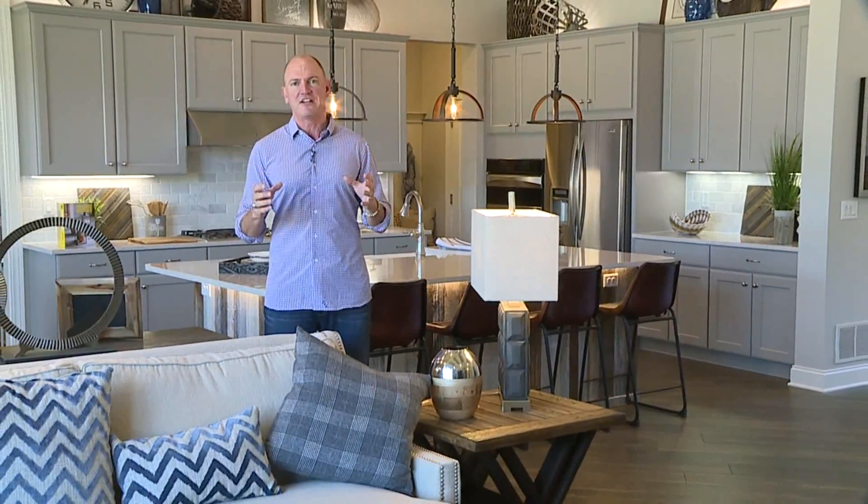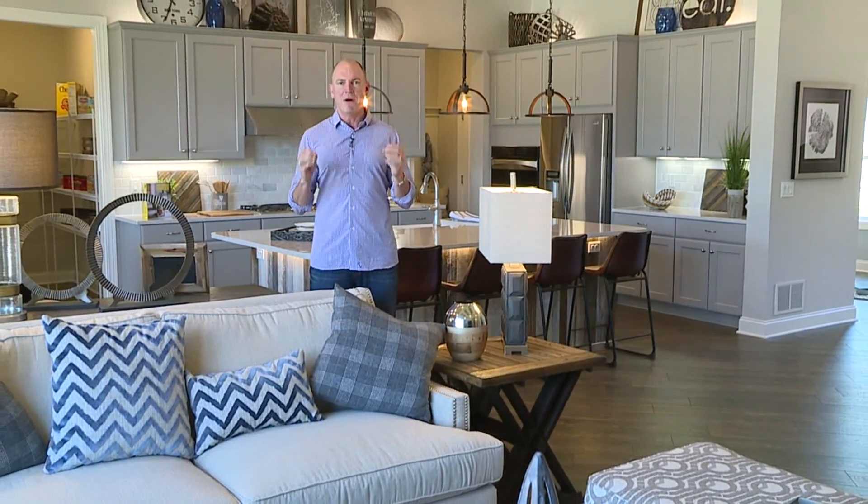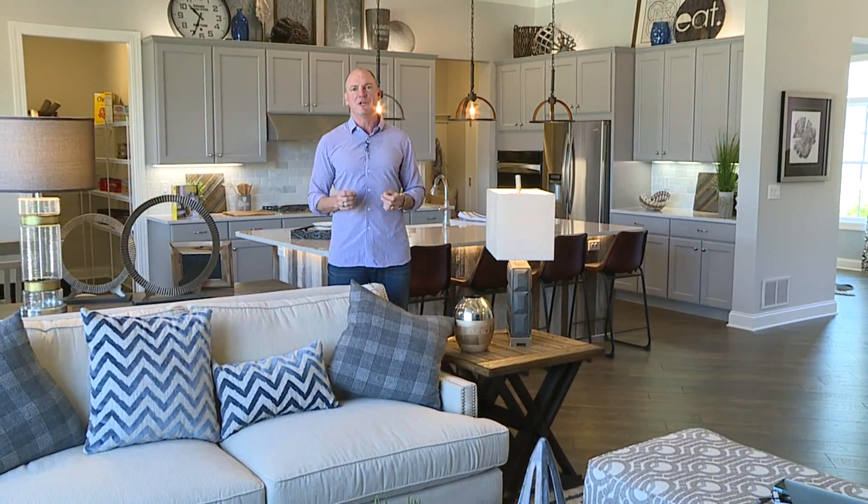Hi, I'm Paul Schumacher from Schumacher Homes and welcome to the HomeBuilder Spotlight. Aside from the open floor plans and the large kitchens and the spa-like baths, today we're going to talk about 10 exciting things that we see over and over on our customers' must-have list when they're looking to build a new home.